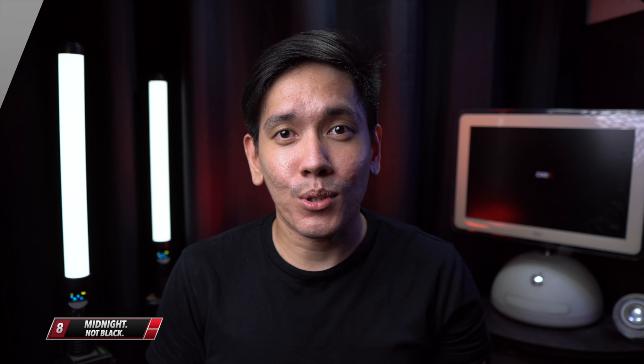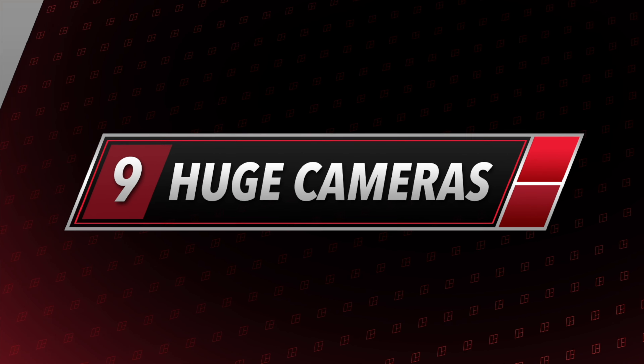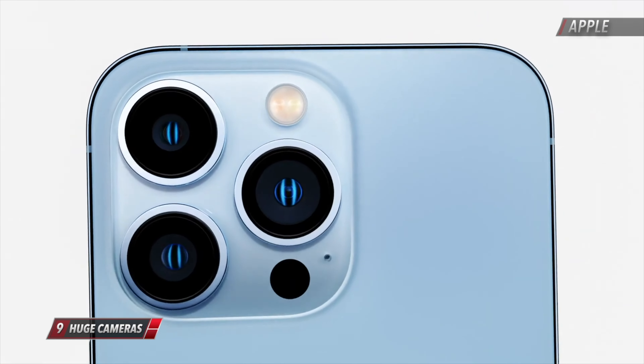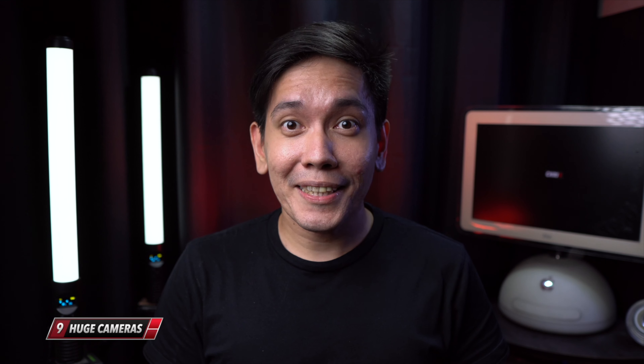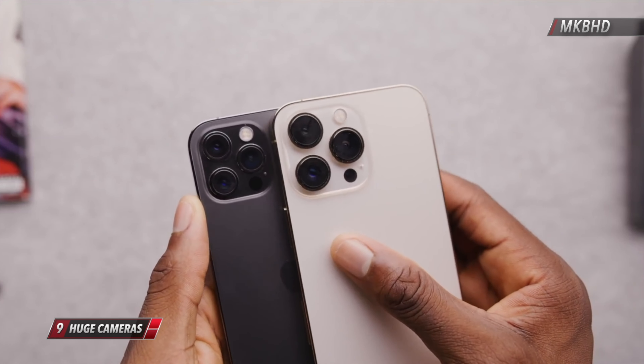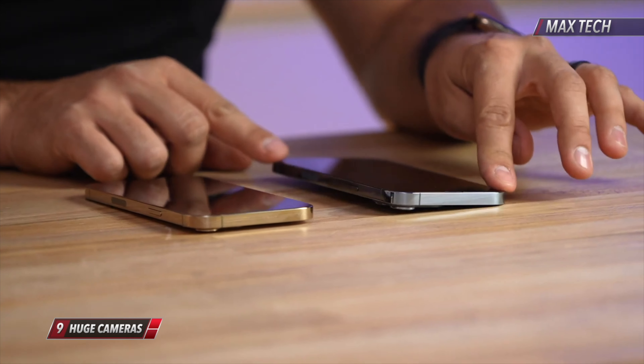We expect camera improvements every year from iPhones, but this year we aren't just getting a better camera — we're getting a bigger camera, a really huge one. As seen in these videos, the cameras protrude so much that they wobble a lot.